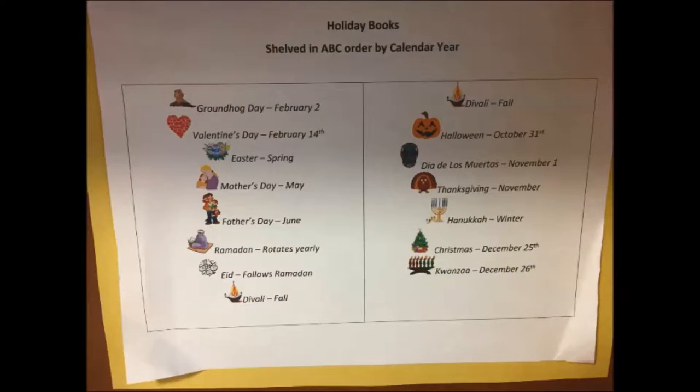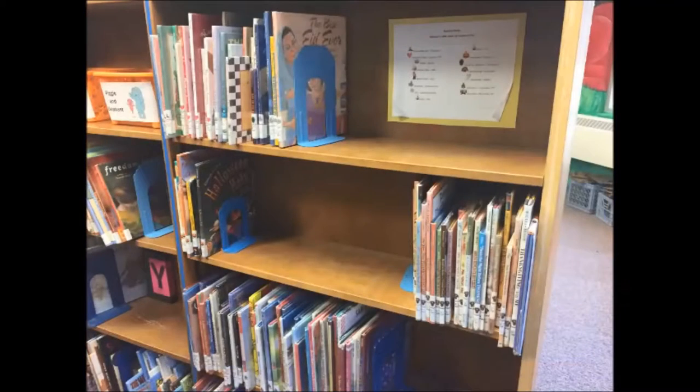Holiday books are sorted in ABC order within the calendar year, beginning in February with Groundhog's Day all the way until Kwanzaa on December 26th. All holiday books are labeled with their own holiday stickers. Please do not shelve holiday books with the regular Everybody books.